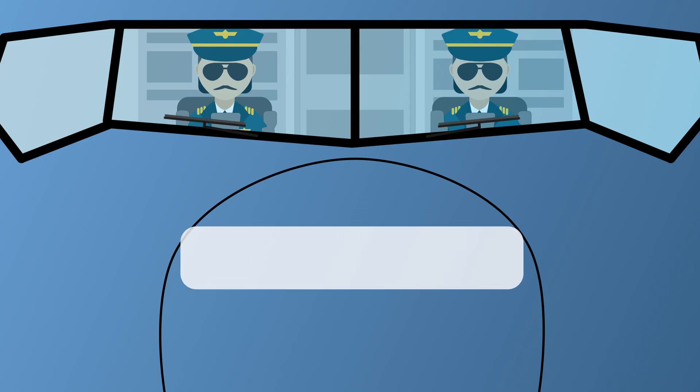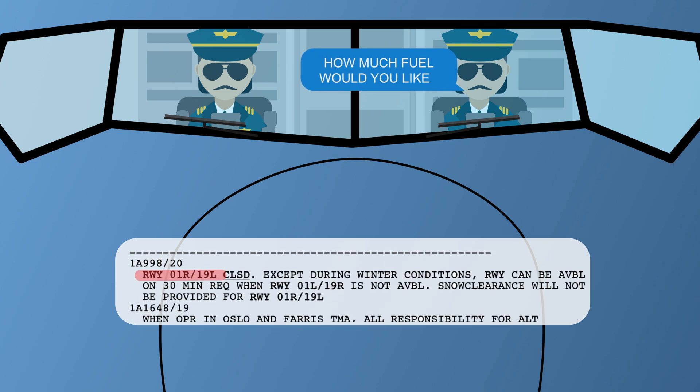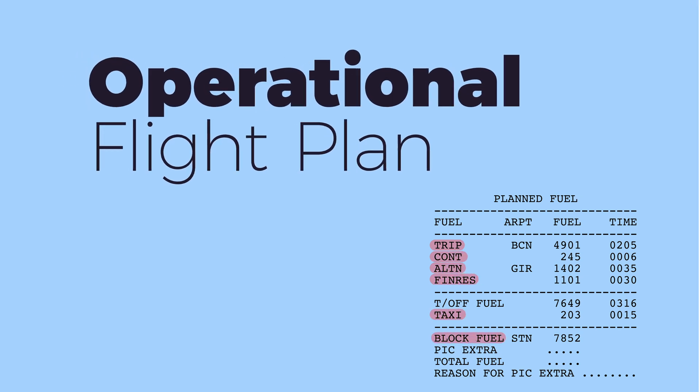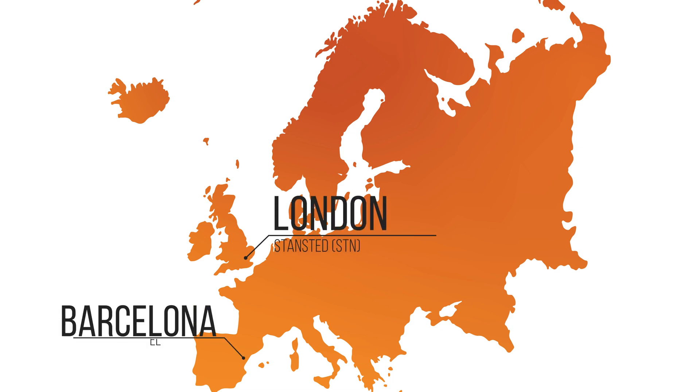For this reason, prior to every flight the pilots go through the flight plans and after careful consideration of weather, notices, and aircraft status decide on just how much fuel needs to be uplifted. The minimum legal amount of fuel needed for a flight is calculated by planning software and printed on the operational flight plan, or OFP. This fuel consists of several items and accounts for different flight segments. I will explain each of them on an example flight from London Stansted to Barcelona.